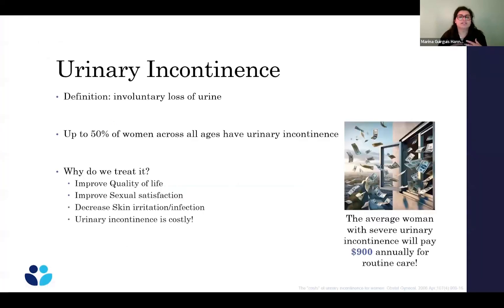Urinary incontinence is when you have involuntary loss of urine. This happens in up to about 50% of women across all ages, based on self-report, and it may actually be more common. Why is it important to treat this? It's meant to improve your quality of life, improve sexual satisfaction, and decrease skin irritation and infection. Urinary incontinence is also very costly — some research has shown the average woman with severe urinary incontinence will pay about $900 a year for routine care, including things like pads and depends.